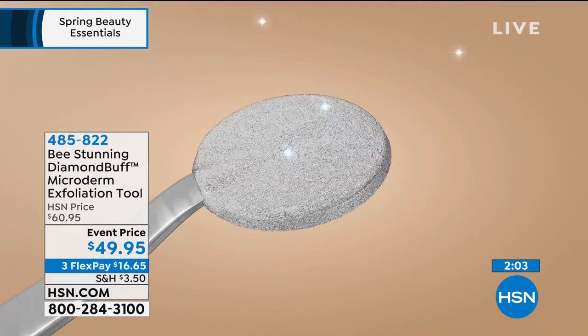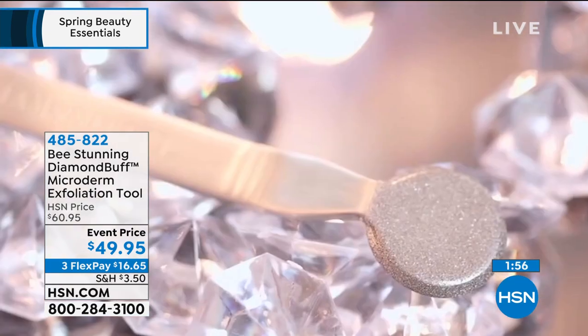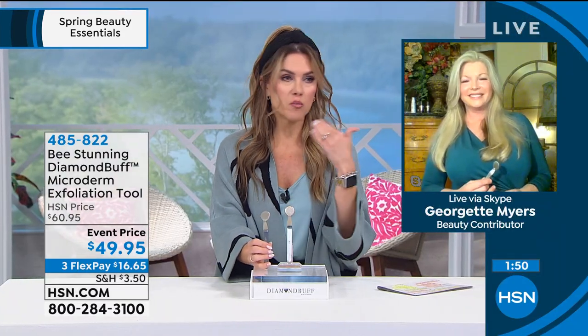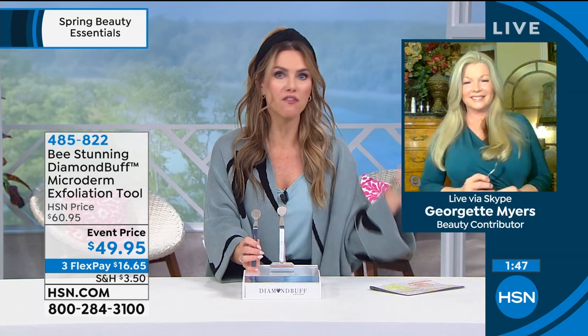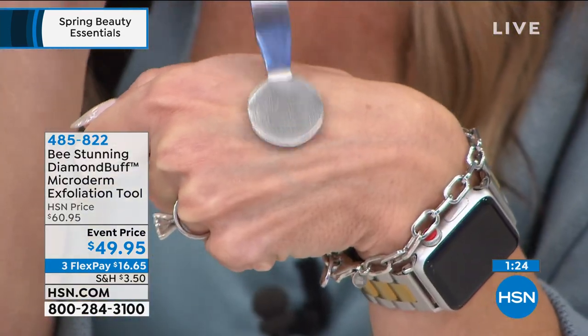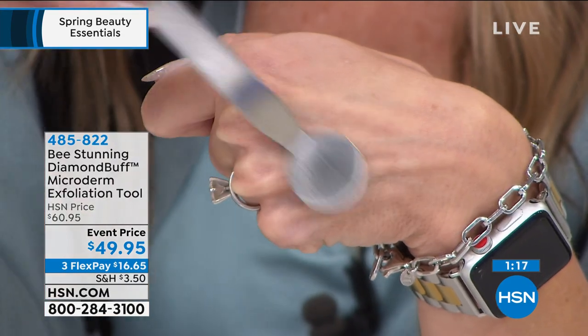Georgette created this with her years of experience as an esthetician who has owned high five-star spas. This is the most requested treatment — microdermabrasion — because you get results on the very first day. If your skin is looking dull and you want to brighten it, or it's feeling rough and you want smoother, softer looking skin, this is a one-time treatment with no downtime. You get immediate results, and the more you use it, the better your results are going to be.